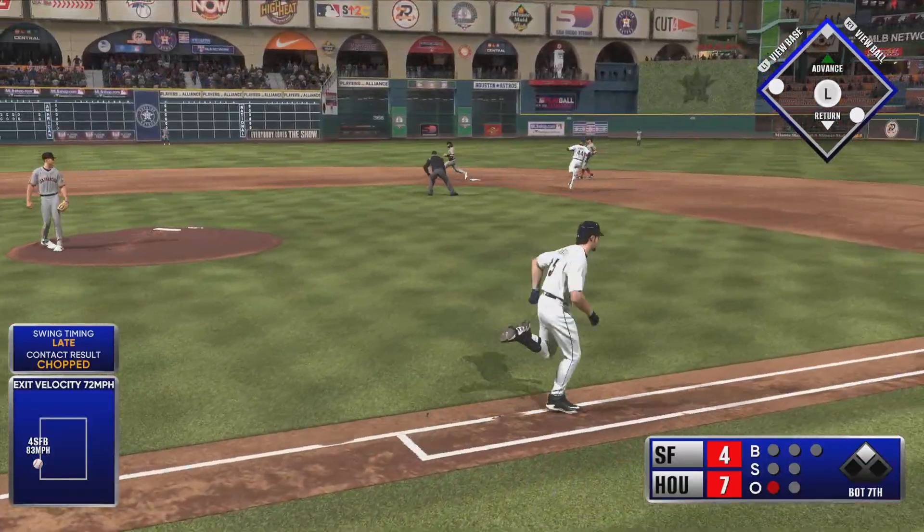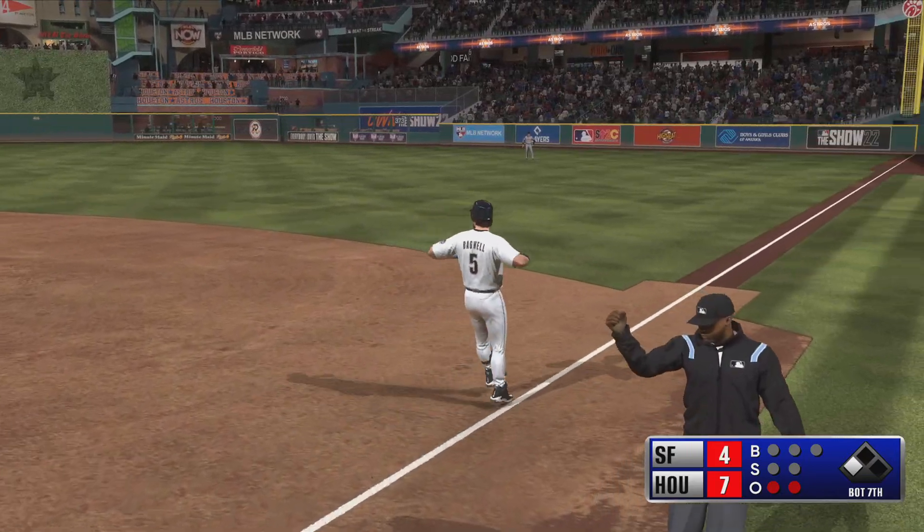Come back into the mound, steps on the bag for one, on to stretch — it's a double play.